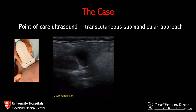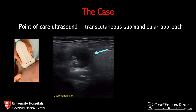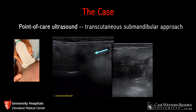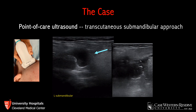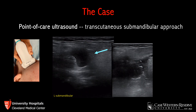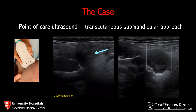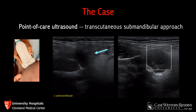The patient's tongue is on the right side of the screen, and there is a 2.2-centimeter collection concerning for abscess. Comparing this to the unaffected side, you can see a normal tonsil, which appears as a triangular or oval-shaped structure with low-level echogenic texture and no obvious fluid collection around it — this is a normal appearance. Going back to the affected side, there is no color flow with color Doppler.